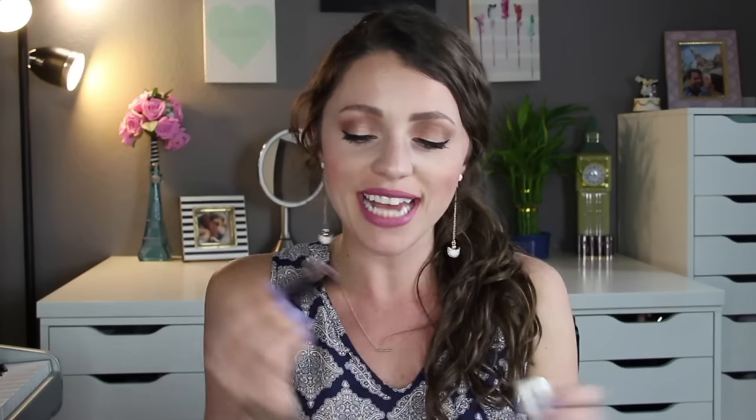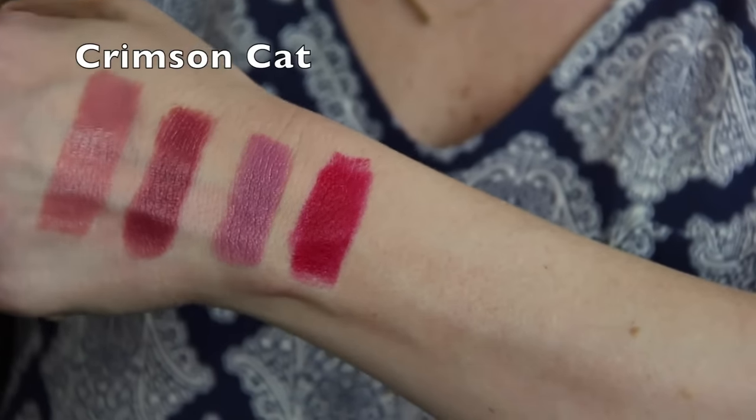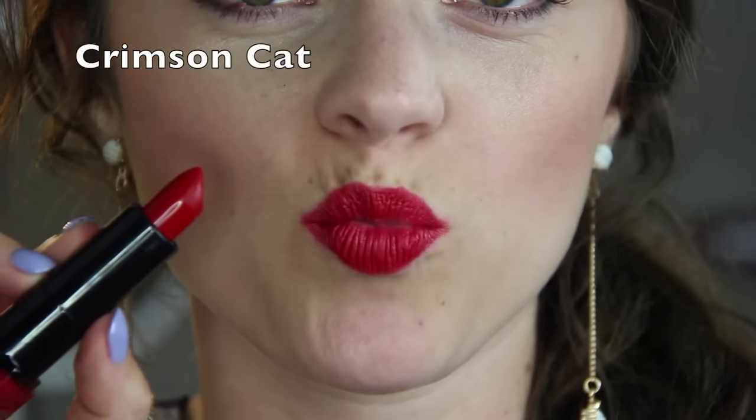The next one is kind of a red one that I had to get and it's called Crimson Cat. This one is just a really pretty blue-toned red. I love reds like this — it's kind of right in between but it does have a little bit more of a cool tone to it. I think it just ends up looking so beautiful. It's a very Taylor Swift kind of a red, although she wears like all versions of red.